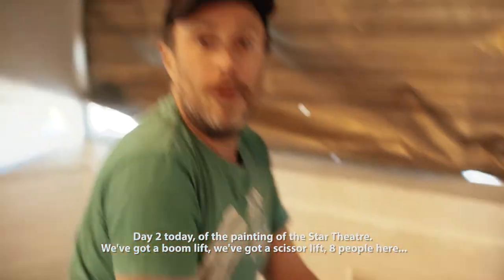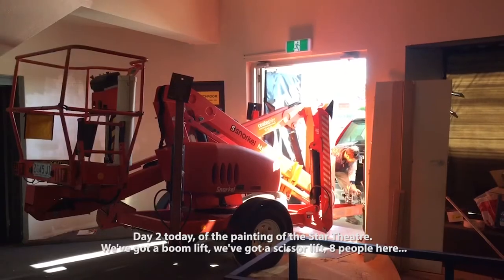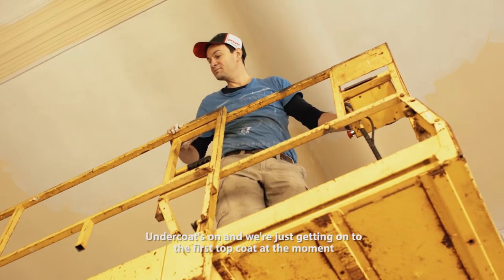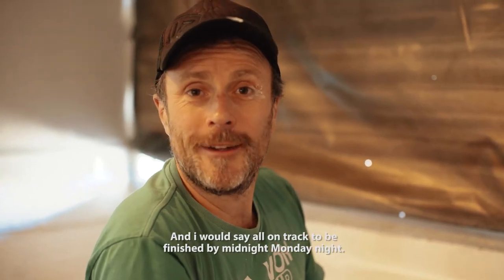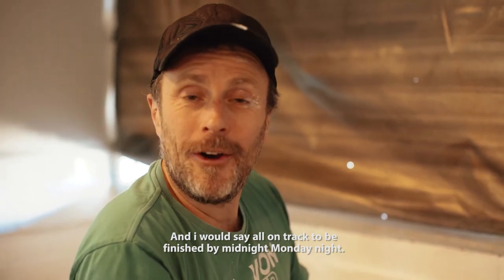We've got a boom lift, we've got a scissor lift. Eight people here, undercoats on and we're just getting on to the first top coat at the moment. And I'll say all on track to be finished by about midnight Monday night.